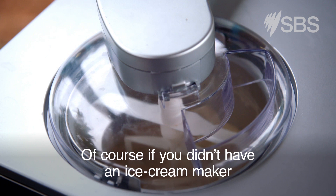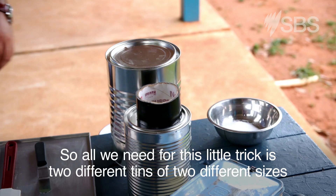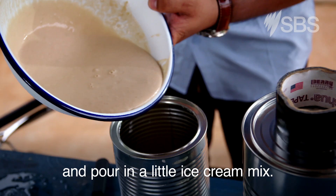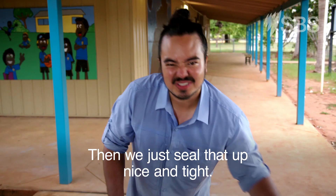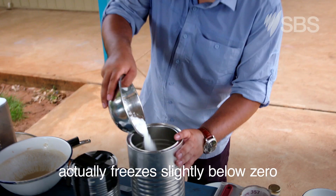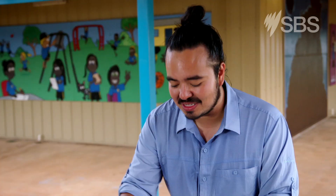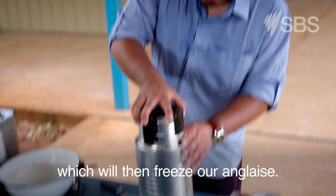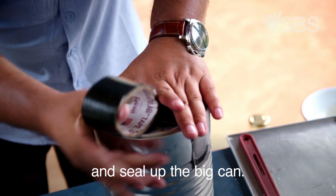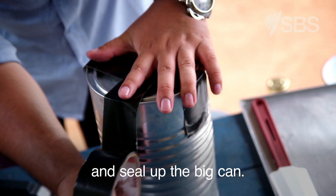If you don't have an ice cream maker, here's another way to do it — all you need is two different tins of two different sizes. Pour in a little ice cream mix and seal it up nice and tight. Ice and salt together actually freezes slightly below zero, which will freeze the anglaise. Pop the little can inside, add more ice and salt over the top, and seal up the big can.